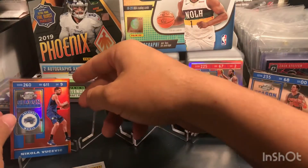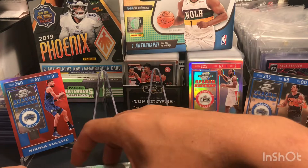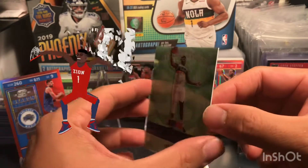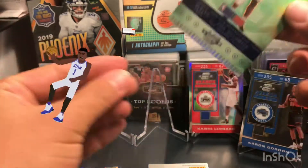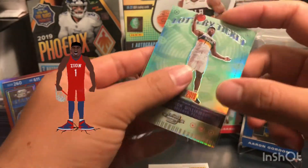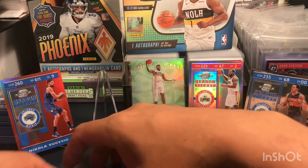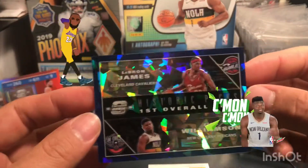We're gonna hold the redemption for the end. Oh man, look at that — the Lottery Pick, Zion Williams! Not numbered, but I'm gonna put this in a sleeve right away. Nice — check out the card at the back as well.